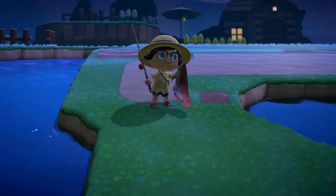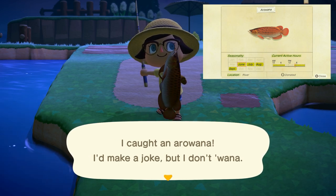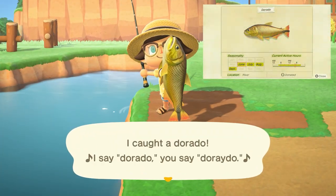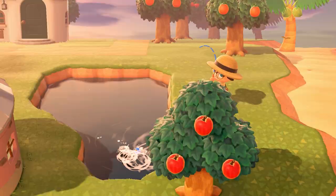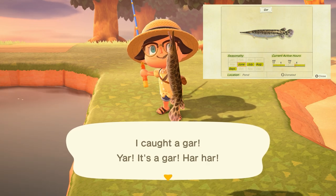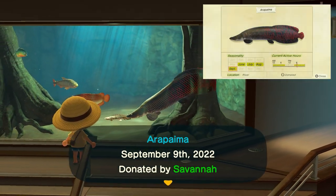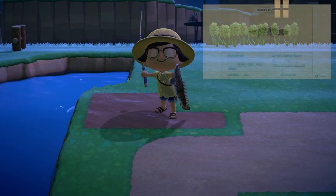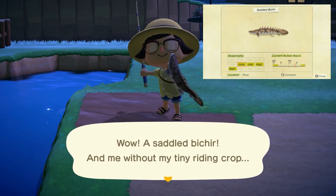The arowana is found in rivers with a large to medium shadow from 4 p.m. to 9 a.m. and sells for 10,000 bells. The dorado is found in rivers with a large shadow from 4 a.m. to 9 p.m. and sells for 15,000 bells. The gar is found in ponds with a huge shadow from 4 p.m. to 9 a.m. and sells for 6,000 bells. The arapaima is found in rivers with a huge shadow from 4 p.m. to 9 a.m. and sells for 10,000 bells. The saddled bichir is found in rivers with a medium to large shadow from 9 p.m. to 4 a.m. and sells for 4,000 bells.